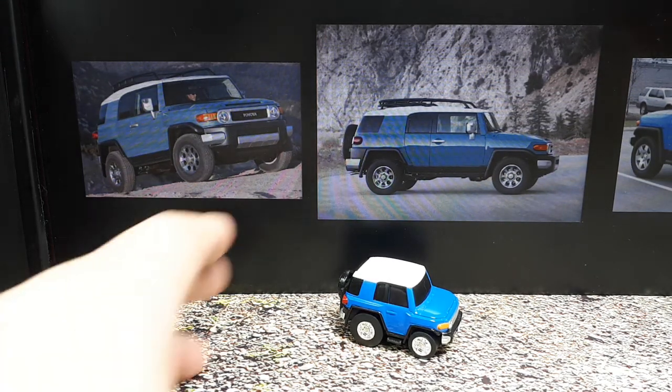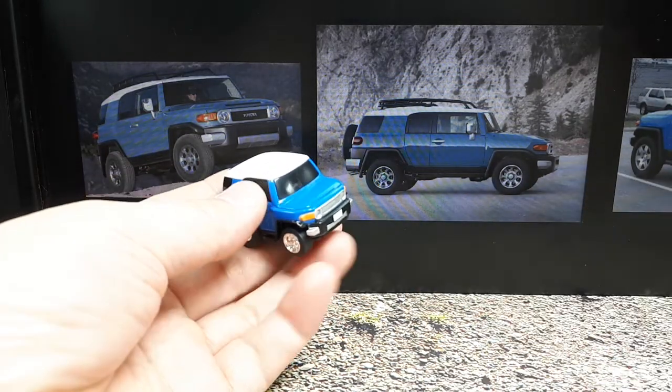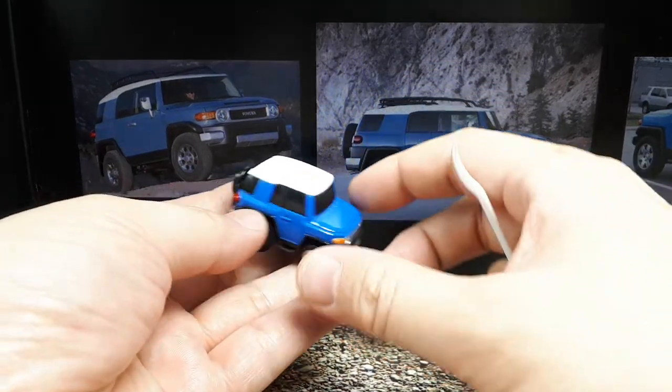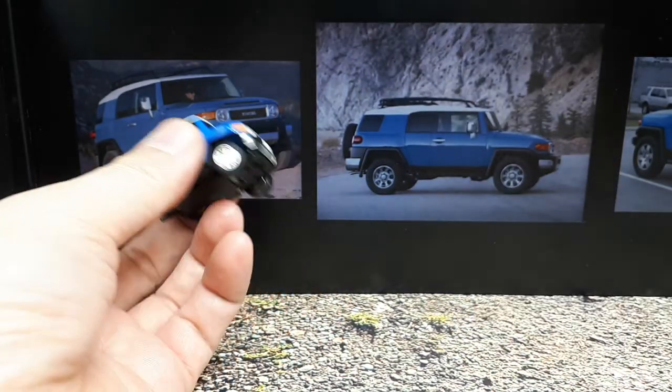Hello Choro Q fans. Today we have an FJ Cruiser by Choro Q Zero. I picked this up loose so no packaging. But on the back it says it's number Z-10, so it's the 10th in the series of Choro Q Zeros.